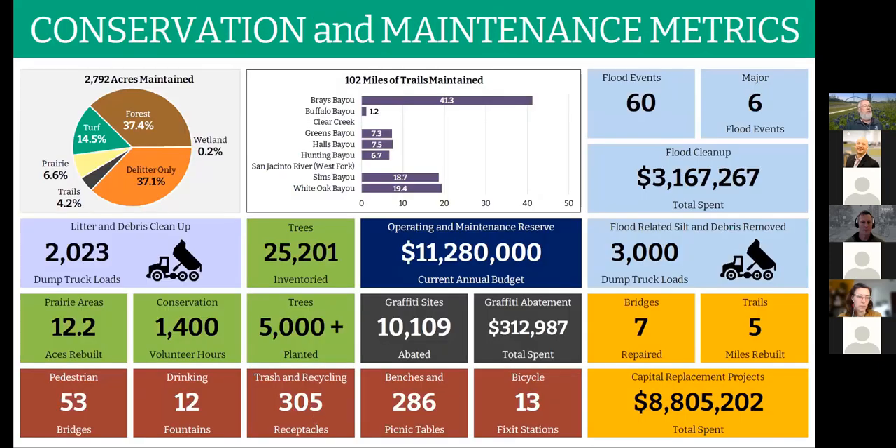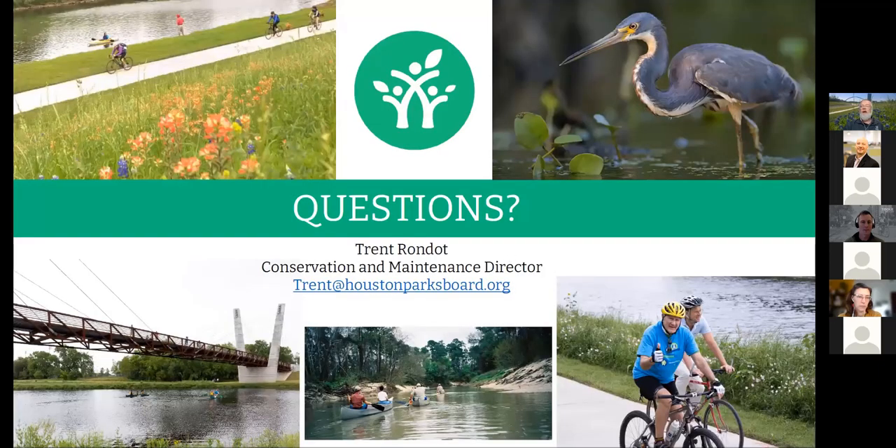A dashboard tracks the number of flood events: since 2014, they've had 60 flood events, six of which are considered major. They've hauled off over 3,000 dump truck loads of silt debris, at a total cost of over three million dollars since 2014. Their overall conservation and maintenance program dashboard shows all the work done, including flooding cleanup, conservation work, and capital replacement projects. They've spent about $8.8 million on capital replacement projects, with an annual budget of about $11.2 million.